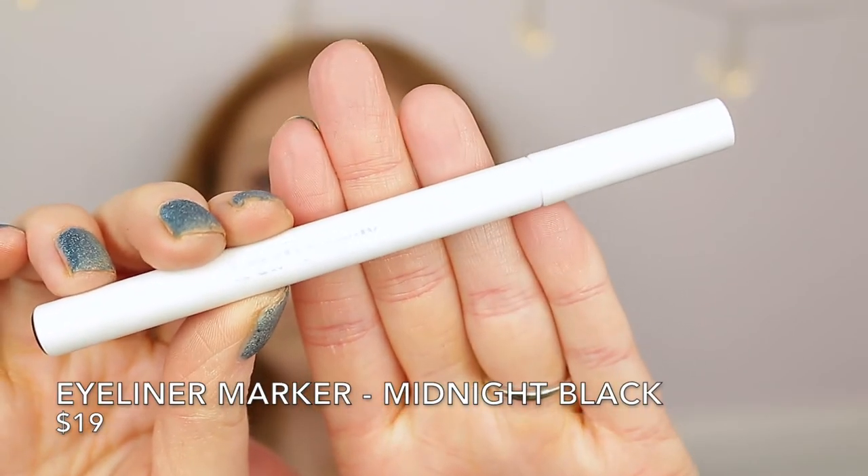The next product is the At The Borderline Eyeliner Marker in Midnight Black, 1.6ml, and this is the product I'm most excited to test because eyeliner is what Ariana Grande is known for. It retails for $19 and only comes in midnight black. It claims 48-hour long wear, waterproof, smudge proof, vegan and cruelty free. 48-hour wear is quite crazy — I've never had an eyeliner claim to last that long.